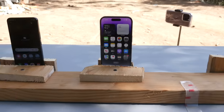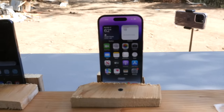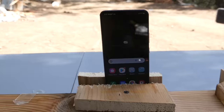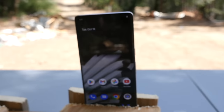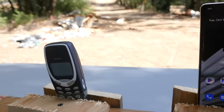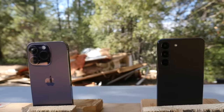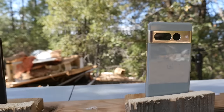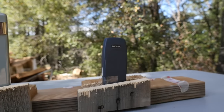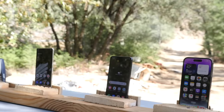We are ready to go guys. We're at the open range. We've got the 14 Pro in deep purple. All these phones are on — we got the Galaxy S22, the Google Pixel 7 Pro, and the legendary Nokia 3310. We're going to send a bullet through every device and see what happens.